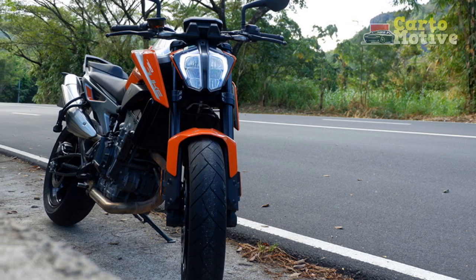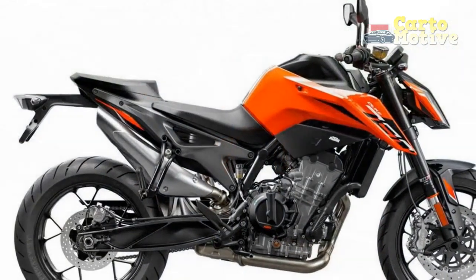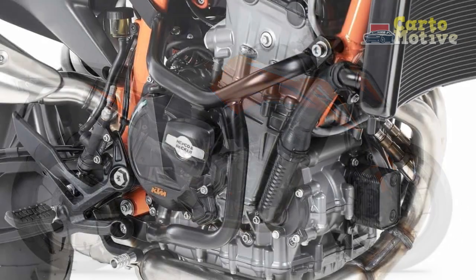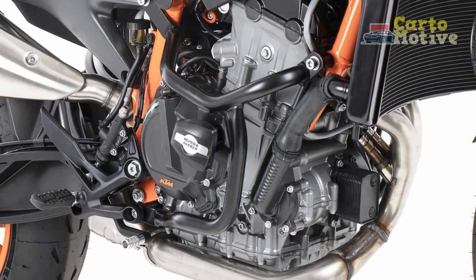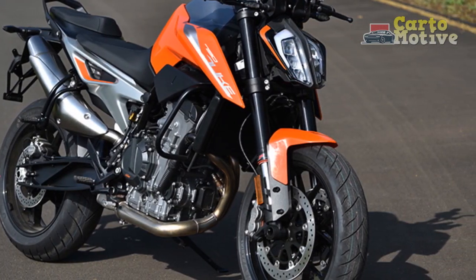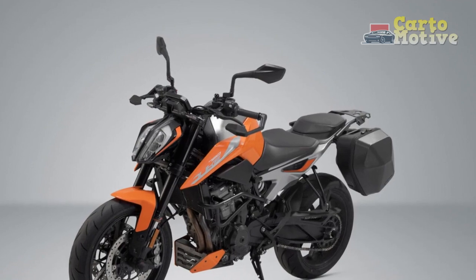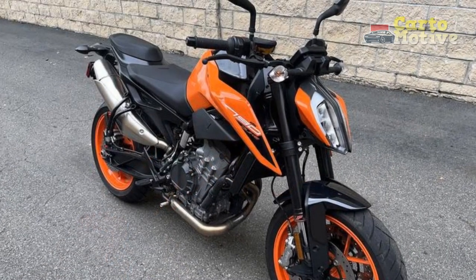4. Limited luggage options — the lack of integrated luggage options or pannier mounts may limit its touring capabilities for riders who require substantial storage space. 5. Maintenance costs — KTM motorcycles often come with higher maintenance and servicing costs compared to some other brands, which can be a consideration for budget-conscious riders. 6. Intense riding experience — while many riders appreciate the 790 Duke's performance, its power and agility might be overwhelming for novice riders, making it less beginner-friendly.